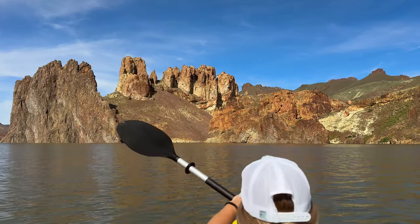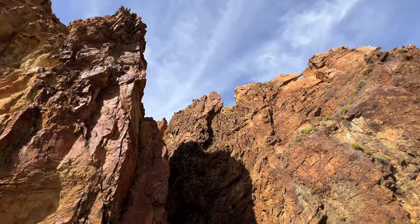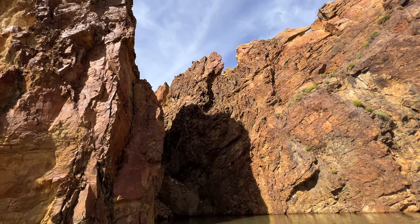We recommend heading north from the boat ramp. There are some enticing rock formations a mile up on the east side of the lake that make for a good destination and turnaround point.